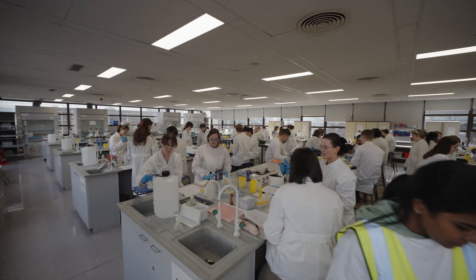I loved biology in school — it was my favourite subject. I also enjoy doing mathematics, so the thought of combining both those subjects together really appealed to me.